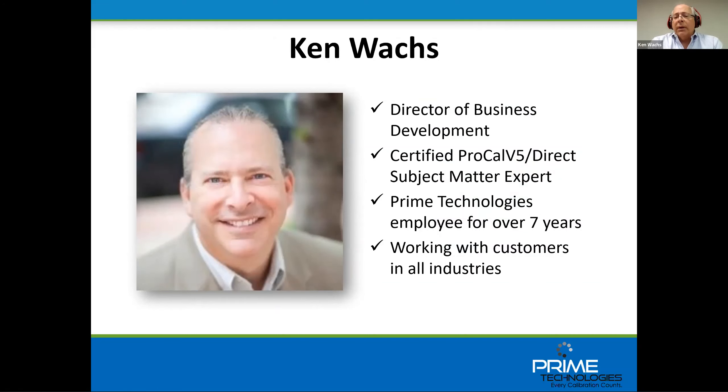We are recording this webinar and everybody attending will receive a link. If you have questions, please feel free to put them in the Q&A section and we will make sure to address them as quickly as we can.